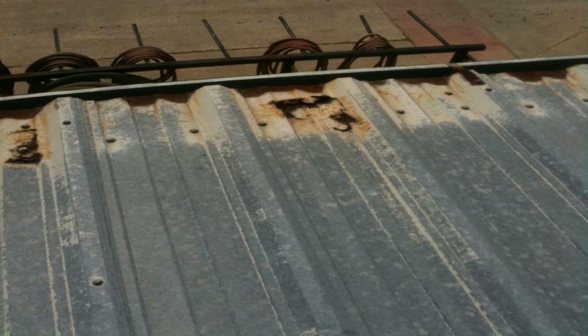As an additional obstacle, often the roof drip edge is extended further than it needs to be, making it practically impossible to fit your hand in there to clean the gutter.